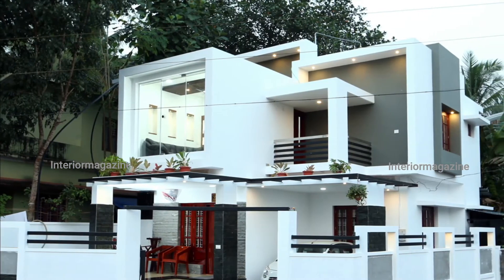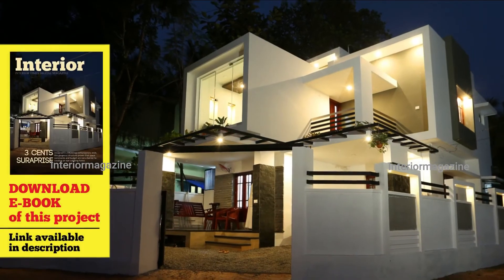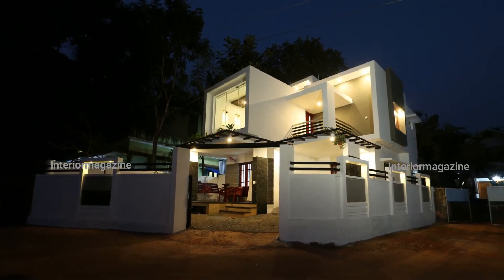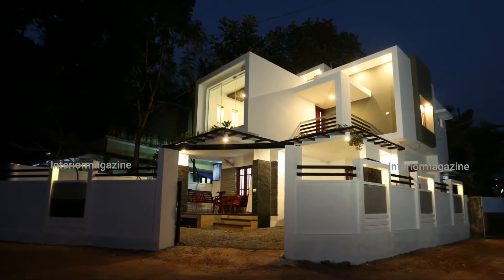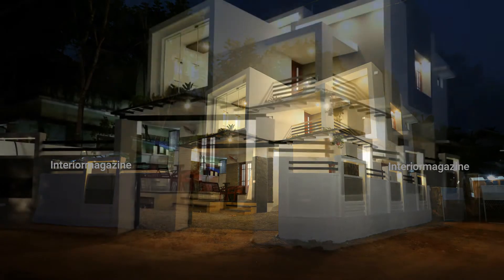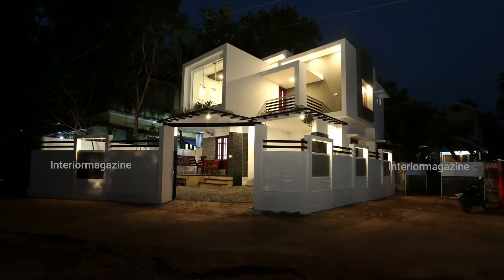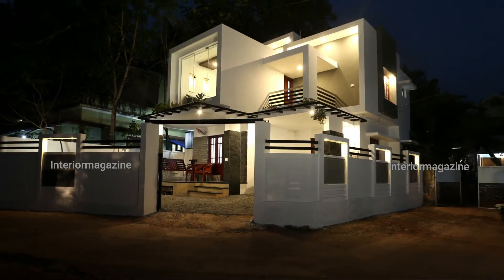Interior design here is about eliminating all unnecessary extravagance — expensive woods for furniture were avoided. According to designer Sanup, the cost was reduced to 24 rupees lakh by ultimately controlling the total square meters. For those who want to create a beautiful home on a small budget and in a small space, this elegant structure can definitely be a model.